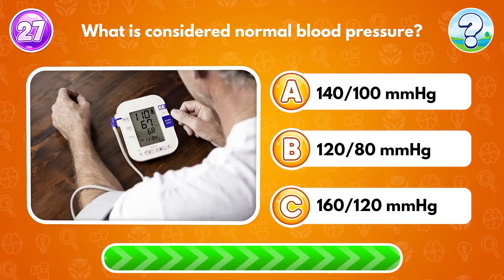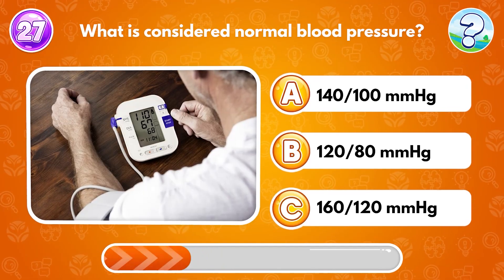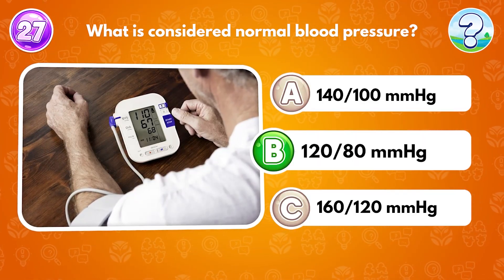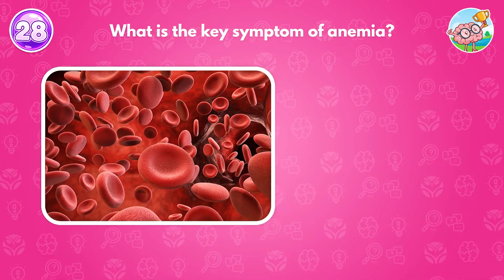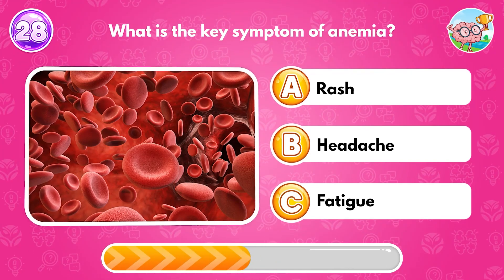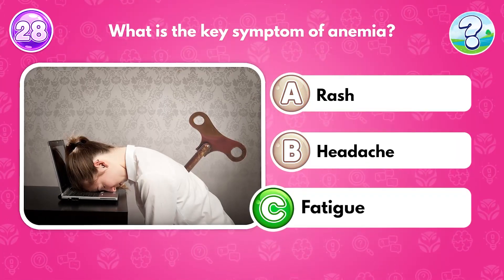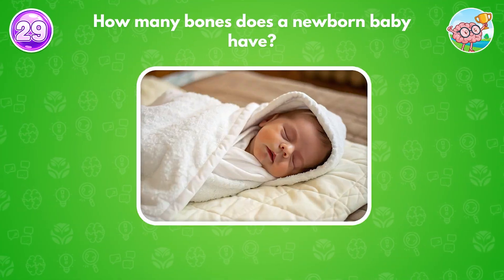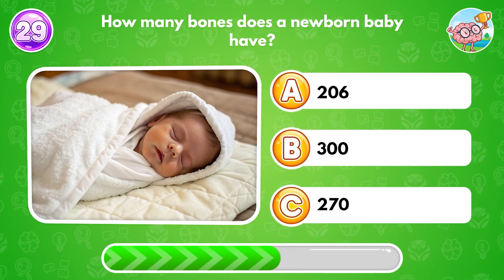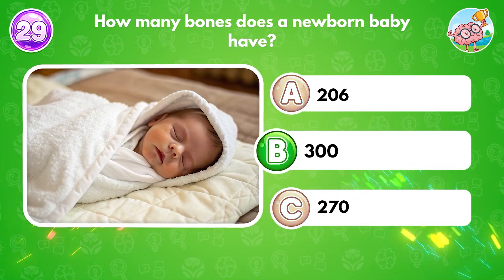What is considered normal blood pressure? Answer B: 120 over 80 mmHg. What is the key symptom of anemia? Answer C: fatigue. How many bones does a newborn baby have? Answer B: 300.